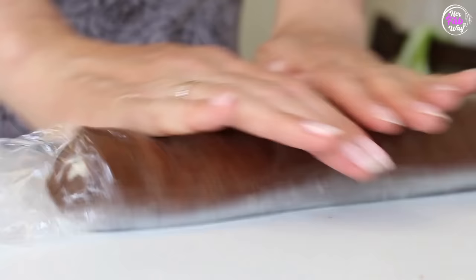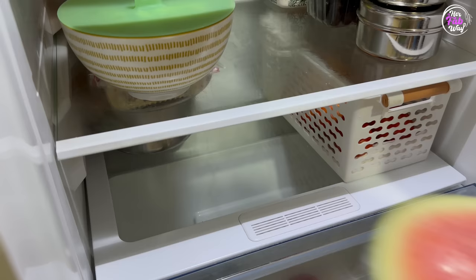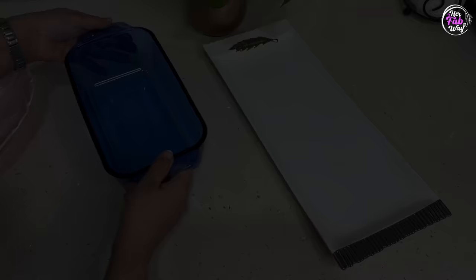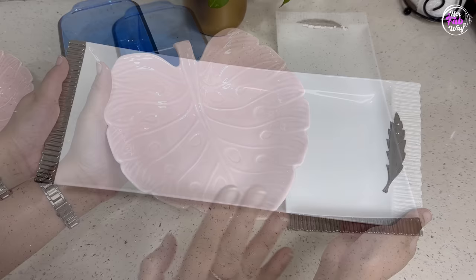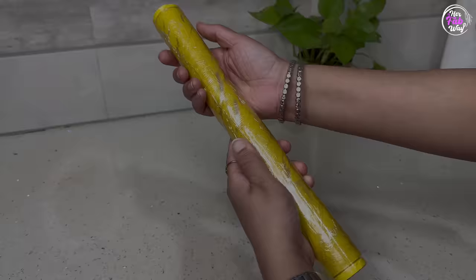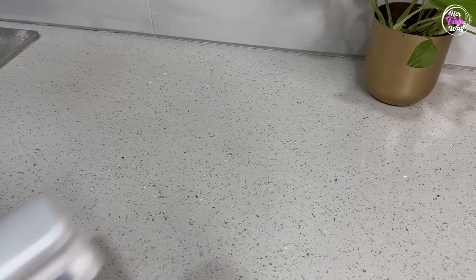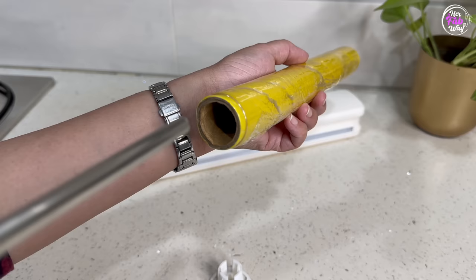Moving on to our second product — हम सभी लोग अपने घर में cling wrap तो यूज़ करते ही हैं किसी भी food item को dry होने से protect करने के लिए, चाहे वो dough हो या फिर कोई fruit। But mostly cling wrap उन serving platters को cover करने के लिए use किया जाता है जिनको हम normally किसी lid से या किसी plate से cover नहीं कर सकते — like this platter जो काफी long है और जिसके edges plain नहीं हैं, therefore no lid can cover them entirely। It's very useful but क्या आपको भी इस wrap के edges ढूंढने में, इसको निकालने में, and finally cut करने में difficulty होती है? I find it really messy। इसी problem को solve करने के लिए here is our second product — this is a cling wrap dispenser with a cutter.